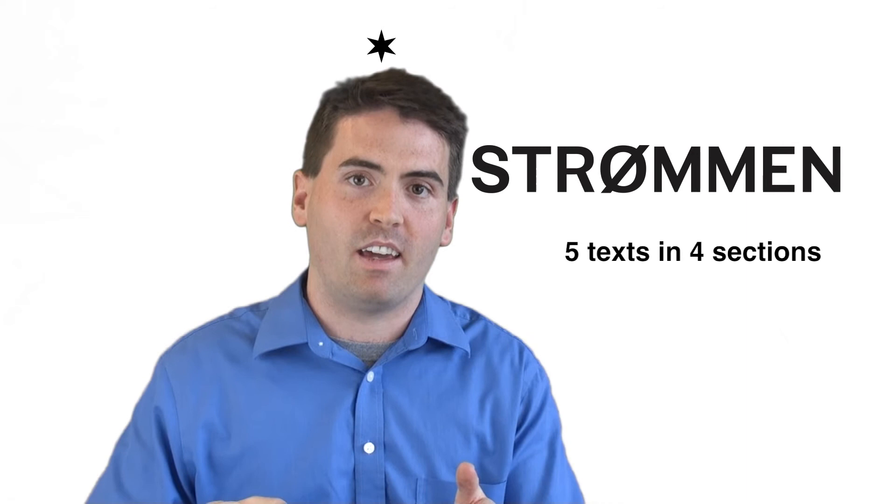Thanks for watching our video. Check out our other LSAT videos, and please subscribe. I'll see you in class.